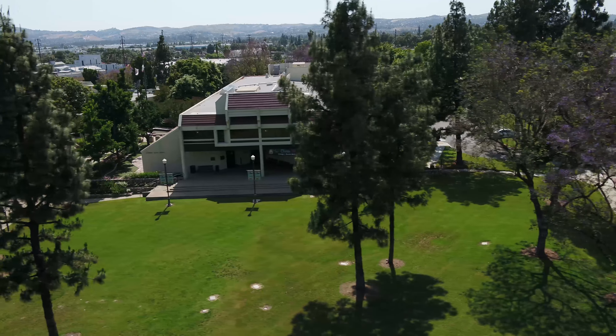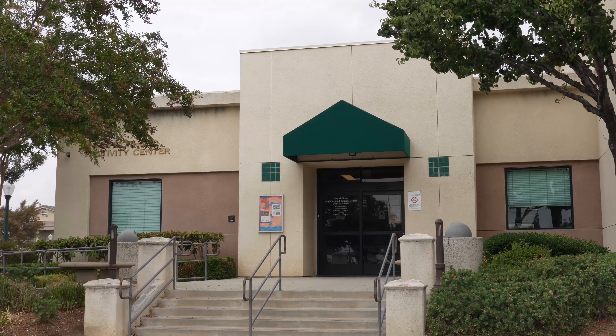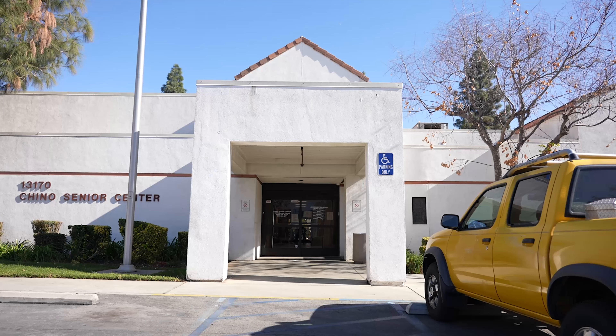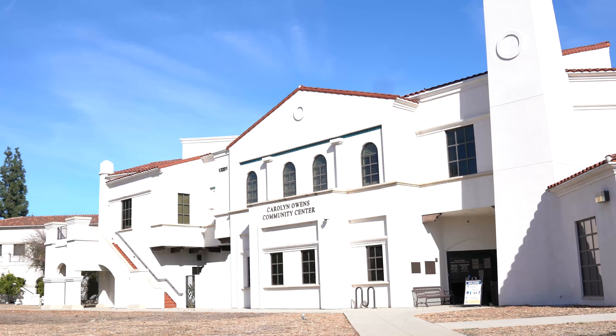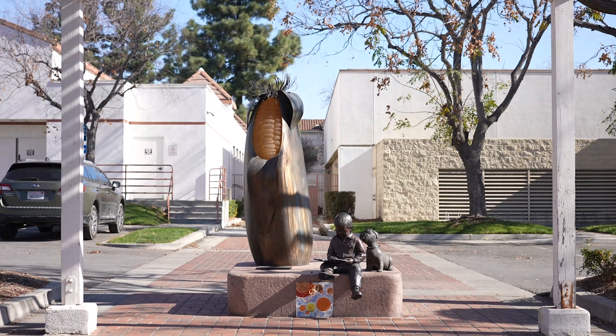Yes, so the Civic Center Master Plan area includes, of course, the Civic Center building, but it also includes places like the NAC as well as the Senior Center, the Library, the Carolyn Owen Center, and all the spaces in between. We're also looking at open spaces like the parks and the fountains that are here downtown.